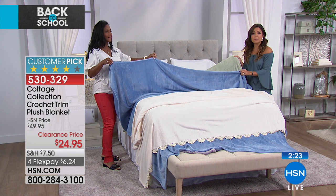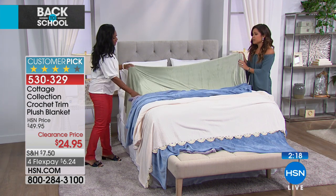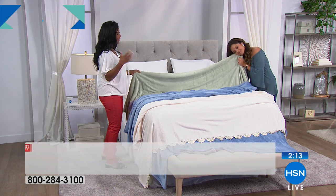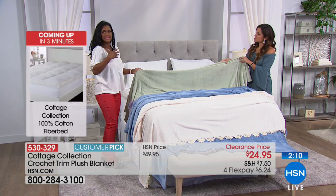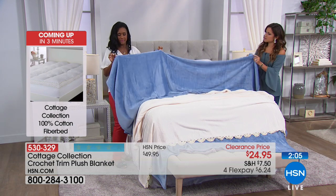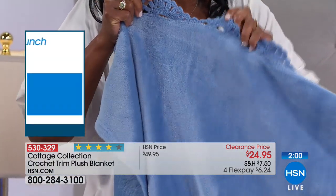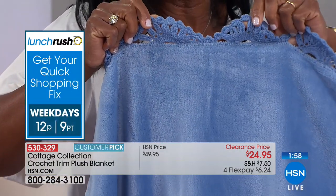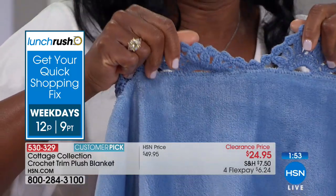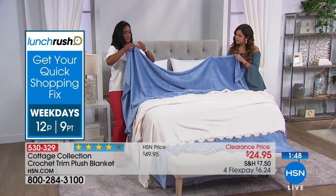Blue and sage are the most popular right now. That sage is gorgeous — it's that perfect green, almost like a cucumber — and lightweight, machine washable. This is made of poly microfiber, which just makes it so easy to take care of. You'll have these for years. Look at that crochet detail up close — it's scalloped, which adds a little bit of femininity. Have you ever tried to crochet? I've never crocheted — my aunt does it and she says it's meticulous. So if you appreciate that, you'll love this.